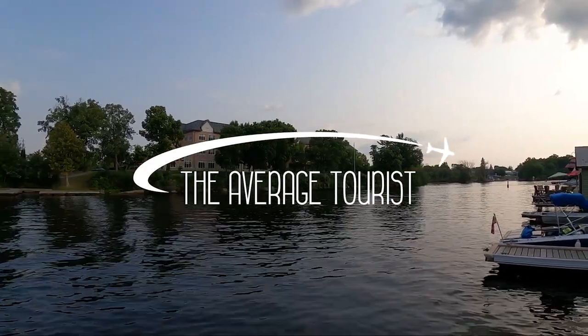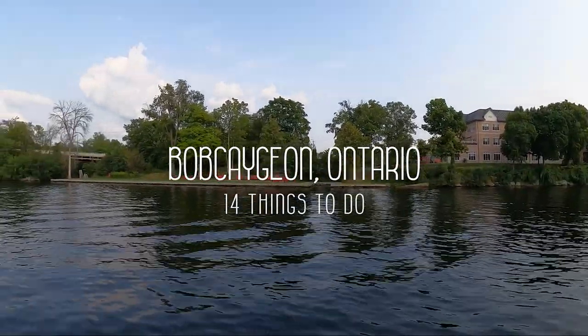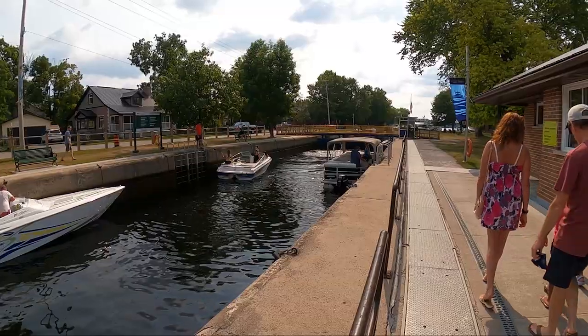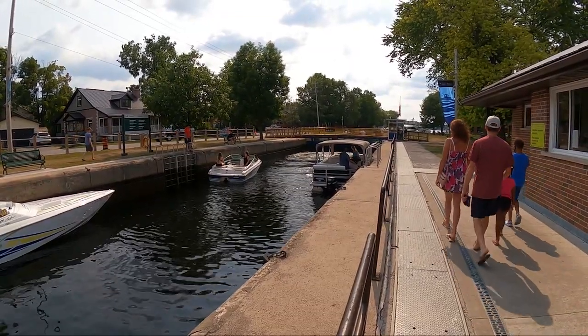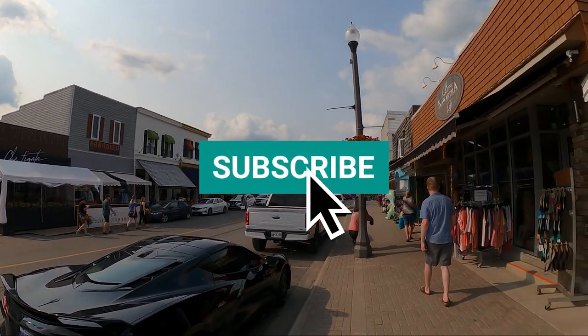Bobcajun is located about 2 hours northeast of Toronto and about 3 hours northwest from Kingston in the Kawartha Lakes area. It's right between Sturgeon and Pigeon Lakes, which connect by the historic canals and locks of the Trent Severn Waterway. It has a bustling downtown area and is a popular hub in cottage country.